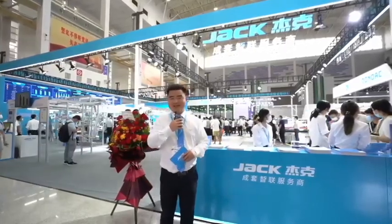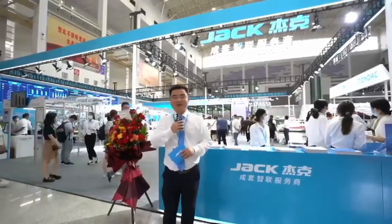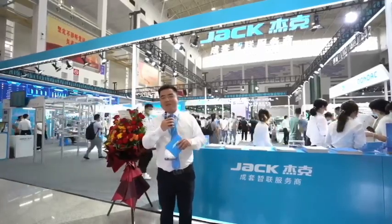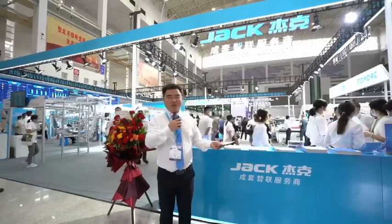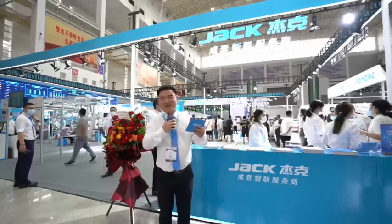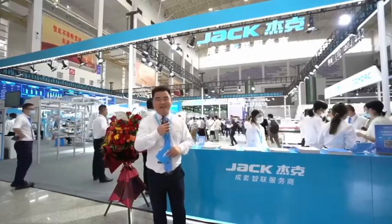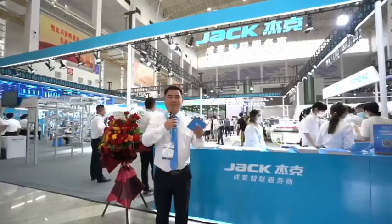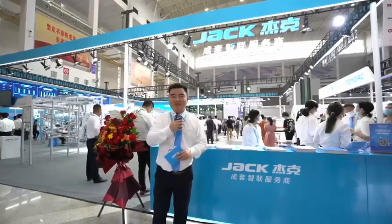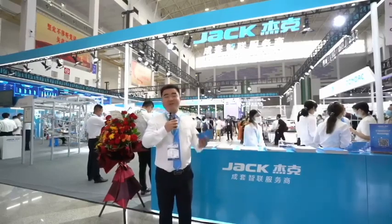Jack has now become very famous all over the world. Other famous brands are also comparing Jack machines in their booths — they put introduction papers on their machines showing Jack's features versus their own features. This is the first time we've seen that. Before, maybe Jack also compared with other brands, but now other brands always compare what Jack's features are versus their own.